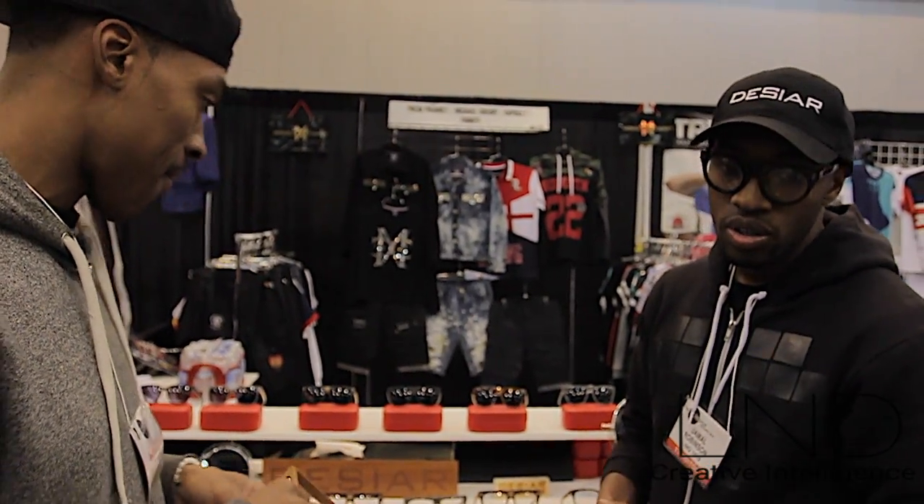Dessier Eyewear — Twitter: Dessier Co. Instagram: Dessier Co. Keep being fashionable, keep doing your thing, and nonetheless, follow your dreams. Anything is possible.